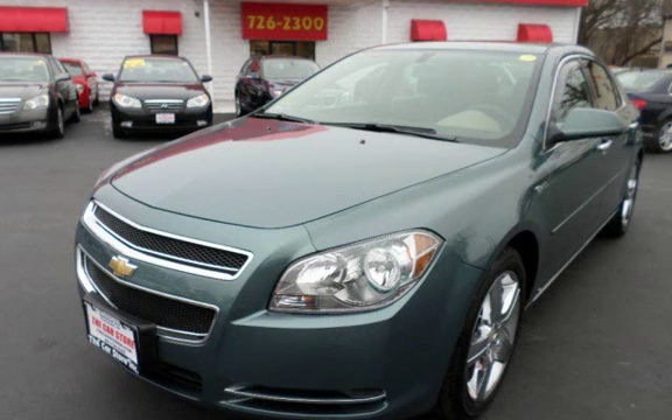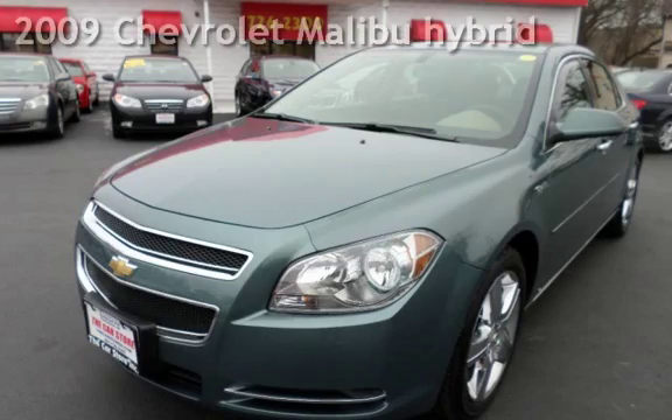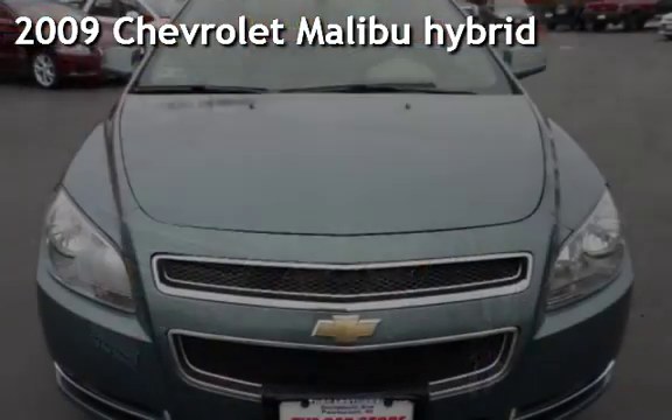With over 20 years in business, you can buy your new vehicle at the Car Store. Presenting a pre-owned 2009 Chevrolet Malibu Hybrid.